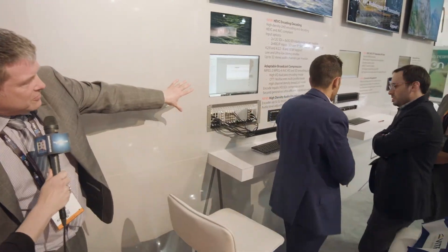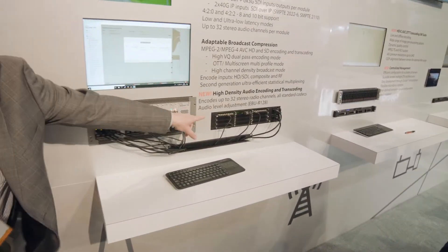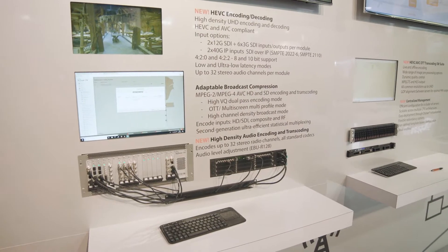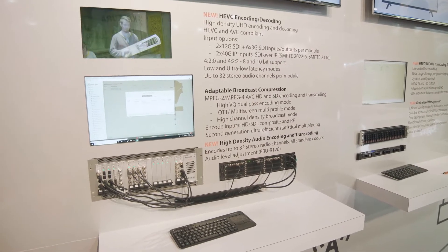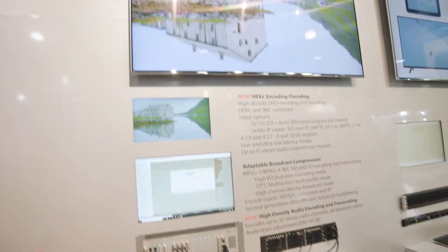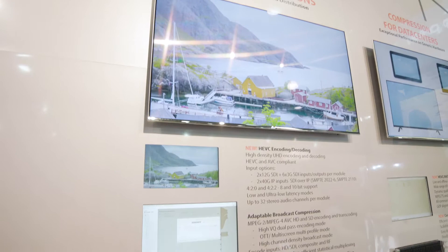We're showing the regular compression that we have for headends, including StatMux Sync. On the new X platform, we're showing the HEVC AVC encoder-decoder module, so it can both encode and decode and accept mezzanine formats directly. One of the demonstrations we have here is presenting TECO with 2022-6 encapsulation directly to the HEVC encoder to derive an IPTV output that we're displaying. There's a range of latencies on offer with HEVC and AVC going down to the new ultra-low 90 millisecond mode targeting contribution.